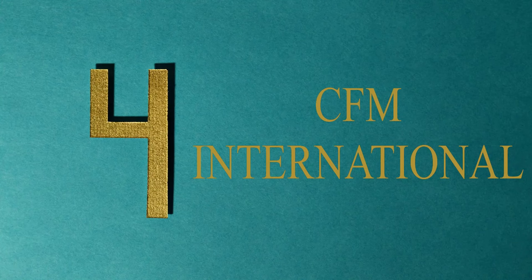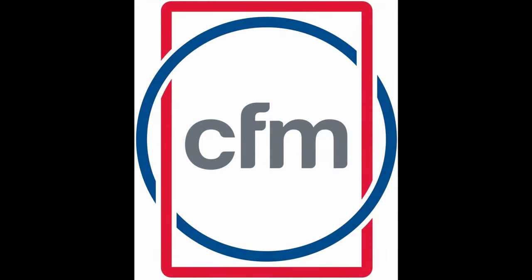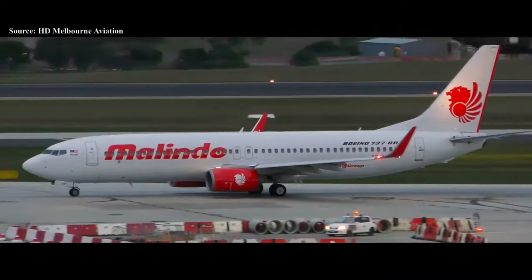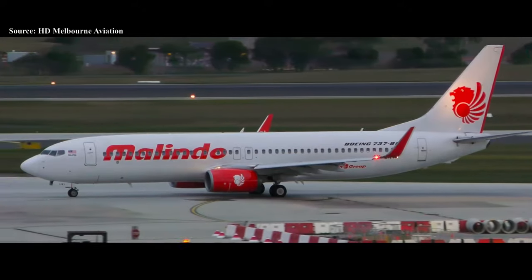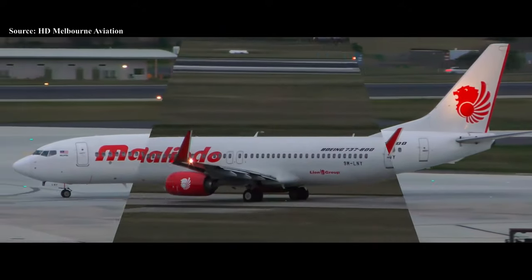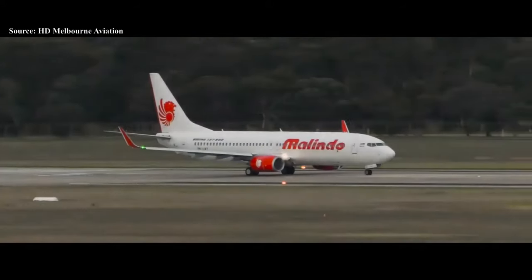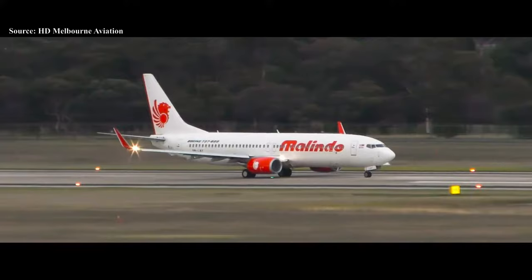At number four we have CFM International, a joint venture between American GE Aviation and Safran Aircraft Engines of France. CFM International was founded back in 1976 and is headquartered in Cincinnati, United States. In the early 1970s, SNECMA — now Safran — was looking to develop an engine in the 10-ton thrust class with a high bypass ratio.